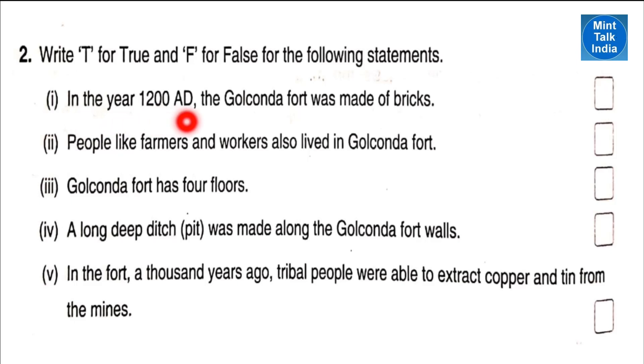In the beginning, Golconda Fort was made up of mud. Point number two: people like farmers and workers also lived in Golconda Fort — that is true. Point number three: Golconda Fort has four floors — that is false, it has two floors.